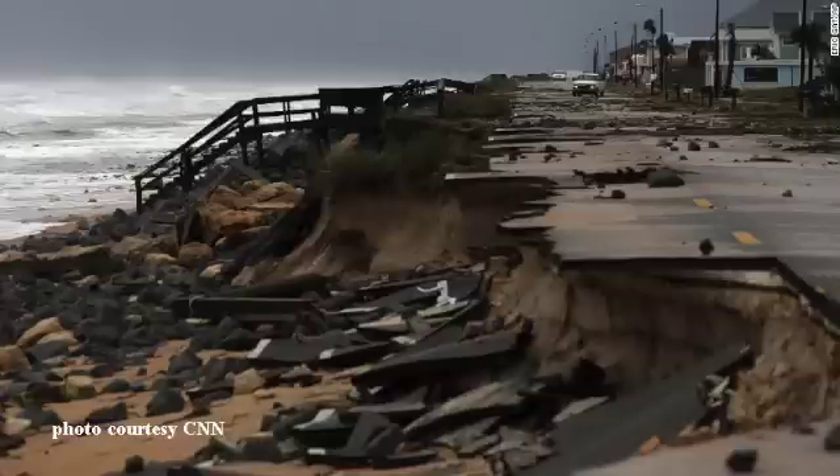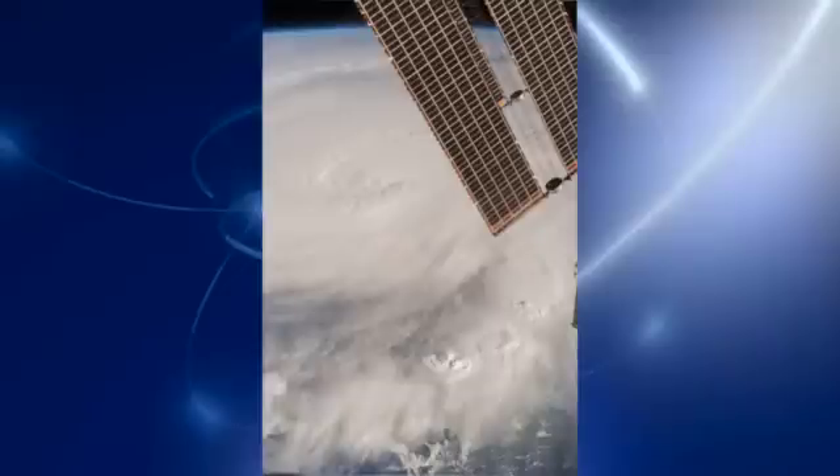Very quickly, just a quick shot courtesy of CNN of some of the damage along U.S. A1A in Flagler Beach, Florida. Certainly a great deal of damage for Florida and the southeast U.S. coast to deal with. And then couldn't help but enjoy this shot — this is actually several days back, but from NASA, the ISS going over Hurricane Matthew.